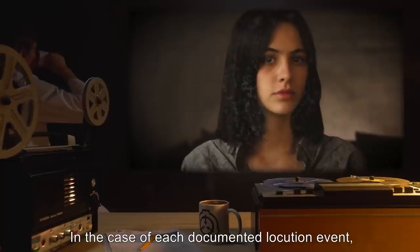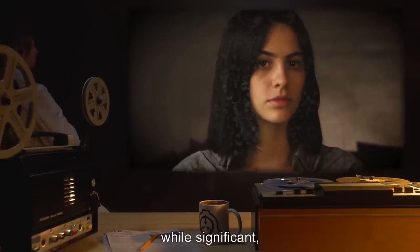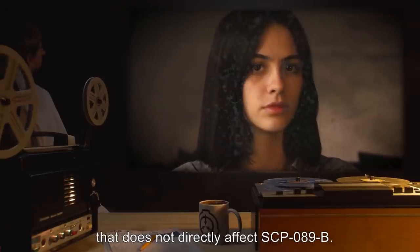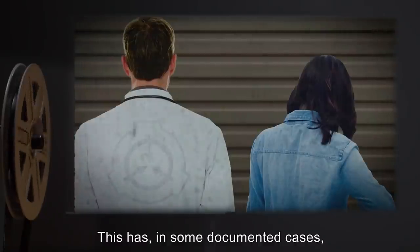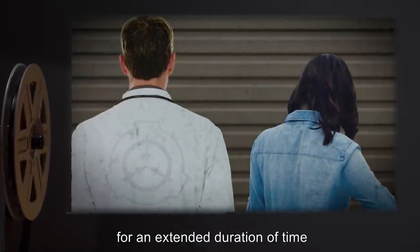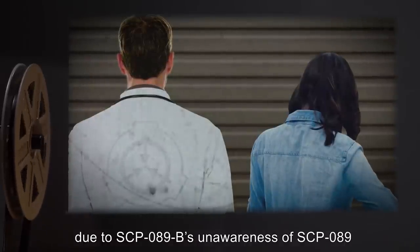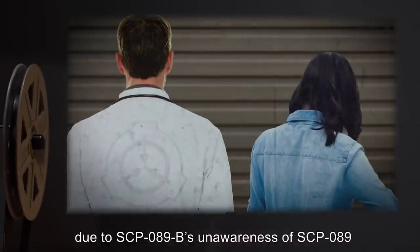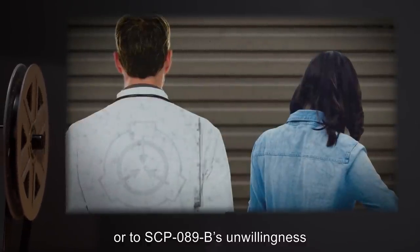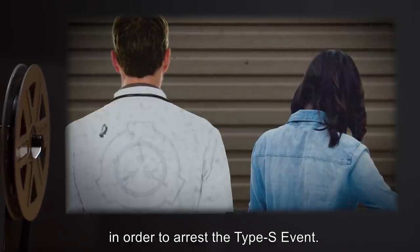In the case of each documented locution event, the attendant Type-S event, while significant, is limited to a geographic area that does not directly affect SCP-089-B. This has, in some documented cases, resulted in the pendency of a Type-S event for an extended duration of time, due to SCP-089-B's unawareness of SCP-089, or of Protocol M-8, or to SCP-089-B's unwillingness to undertake Protocol M-8, in order to arrest the Type-S event.